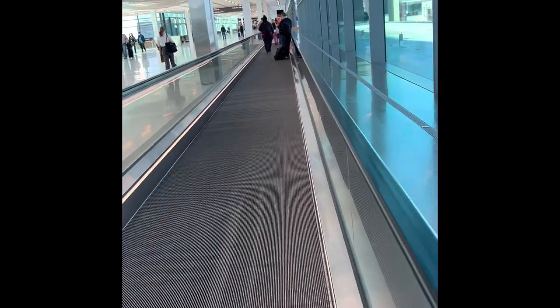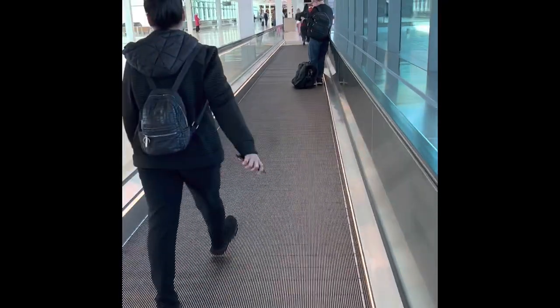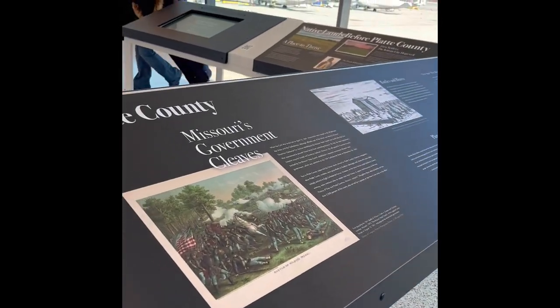On the moving walkway, just remember: stay to the right if you're slower or if you're not going to walk at all. Those that are going to pass you will be on the left. There are also a few history tidbits along the way, on the other side as well.